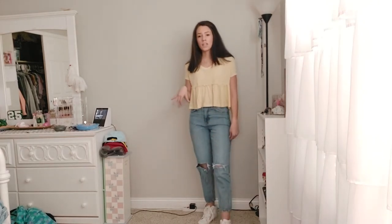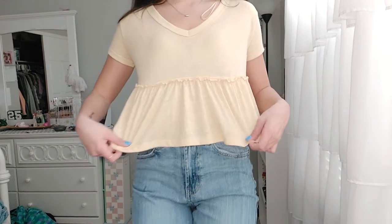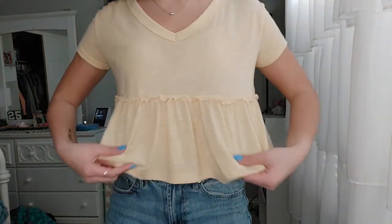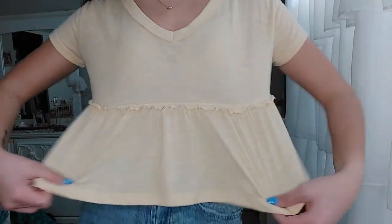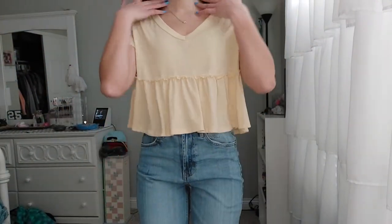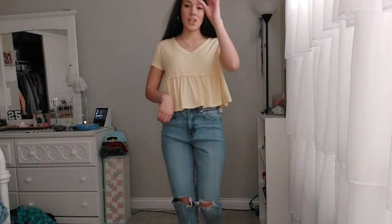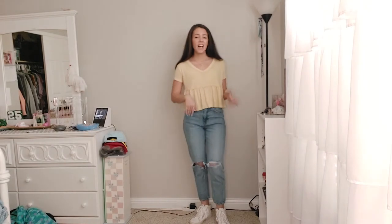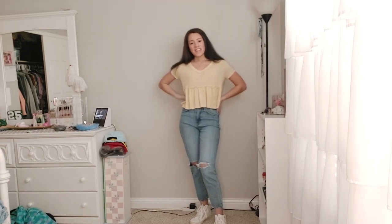I'm wearing high top sneakers from Target, about $20. You can see the top has a cute V-neckline with nice ruffles and a little detailing — very cute. I've worn it with a denim skirt before too. Because the top is cropped, you'd want to wear it with high rise jeans. You could also go with white or skinny jeans and sandals. This outfit is pretty good for school or just going out when you want to look cute but not too fancy.